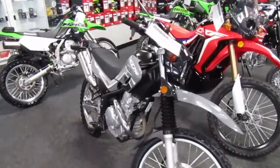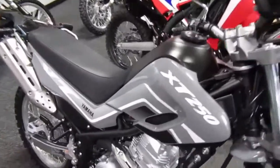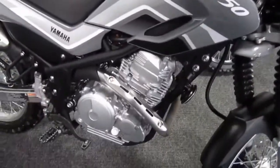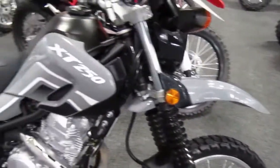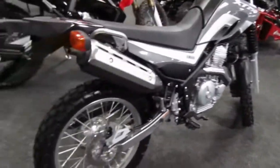2021 Yamaha XT250. It's in a nice gray color. It's a very clean motorcycle. It doesn't have very many miles, so it's almost like it came off the showroom floor.